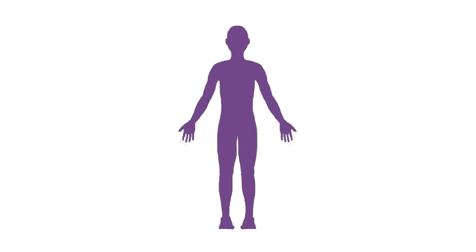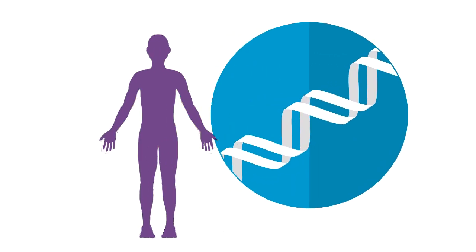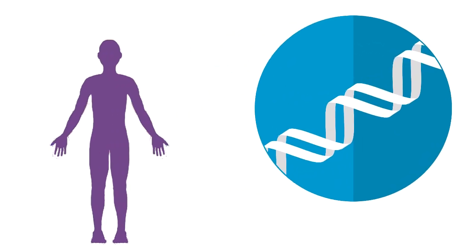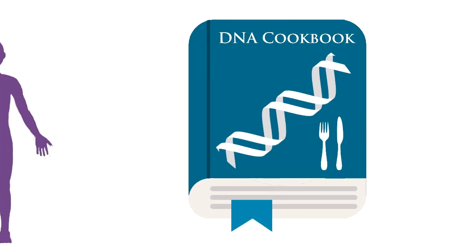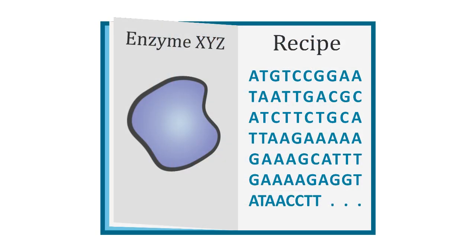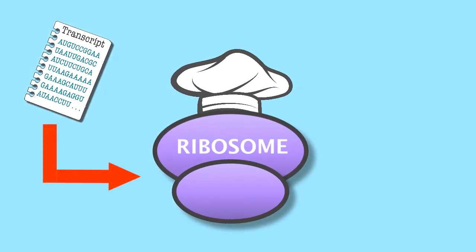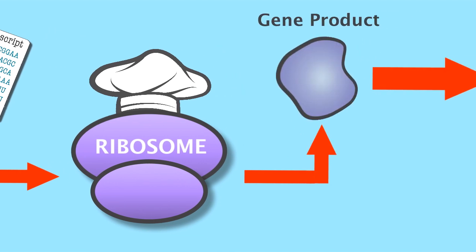When someone says they can read you like a book, they probably aren't saying that they know your entire genome sequence. But in fact, everyone's genome can be thought of as a book, sort of like a giant cookbook. Within your genome are many recipes for gene products — DNA sequences that each give instructions on how, when, and where to make a protein or RNA molecule. The recipes of the genome are used to cook up gene products, and ultimately, you.